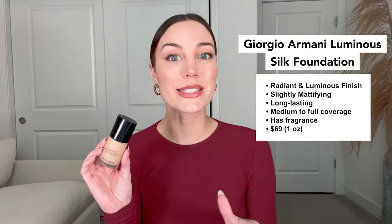Coverage is medium to full, but super buildable. There is fragrance, but it is very light and not overbearing. Coming in at $69 for one ounce, it is definitely on the higher end, so I would say that's the only downside. I couldn't leave you hanging without an affordable, high-performance foundation.